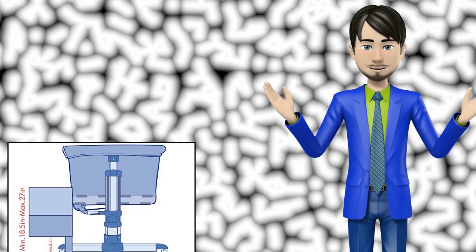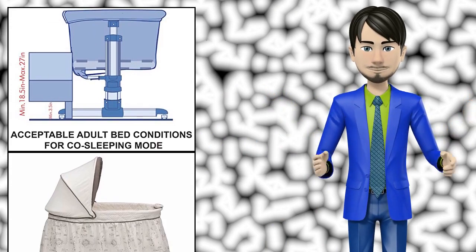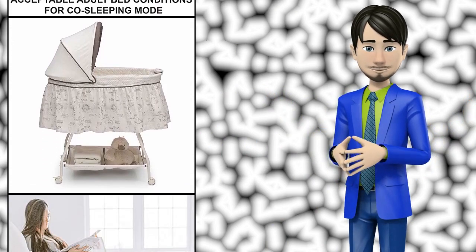Hi guys! In this video I will talk about amazing top 10 bassinets. I hope this video will help you to make the right decision.